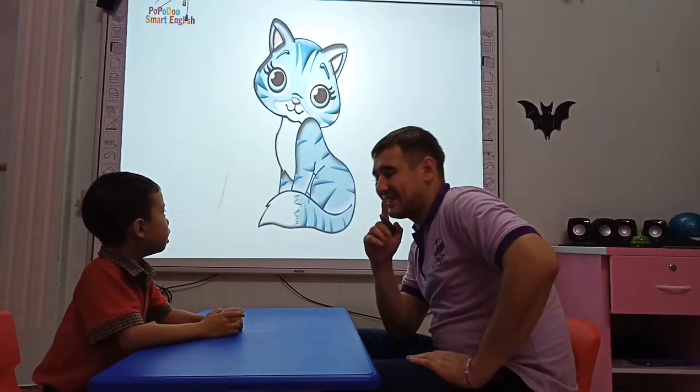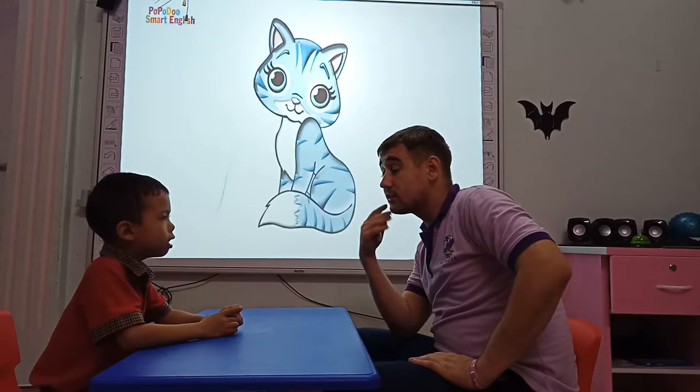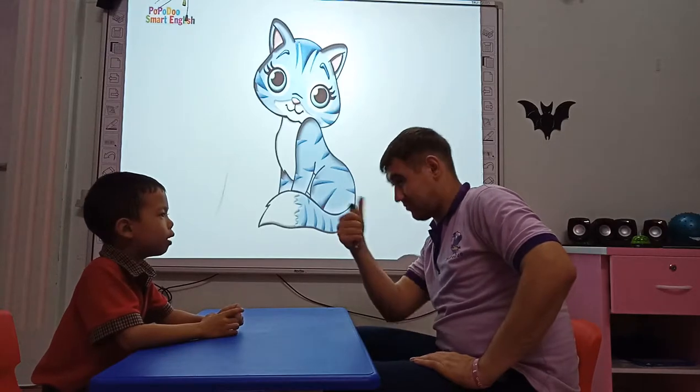What animal is it? It's a cat. And what does a cat say? It's a cat. Meow, meow. Wonderful.